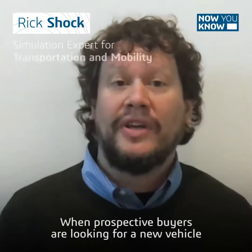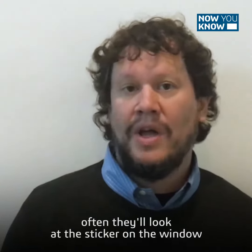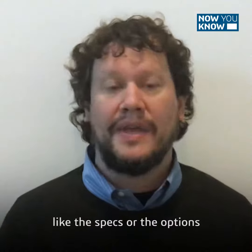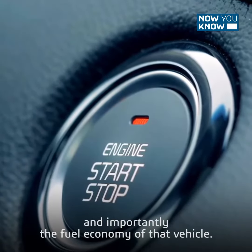When prospective buyers are looking for a new vehicle, they often look at the sticker on the window to get information about that vehicle — like the specs, the options, and importantly the fuel economy.